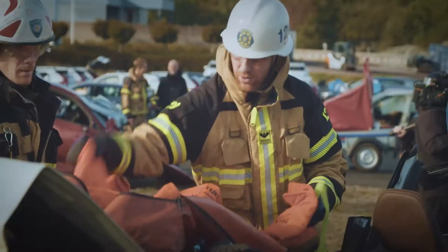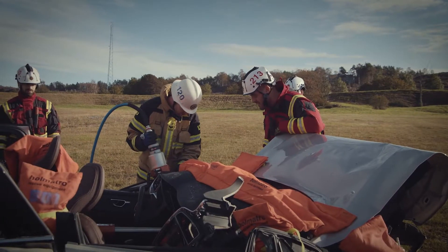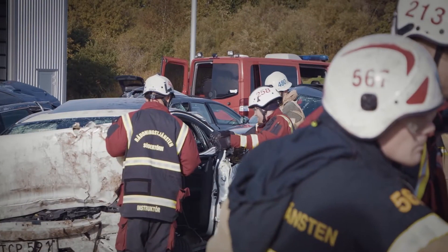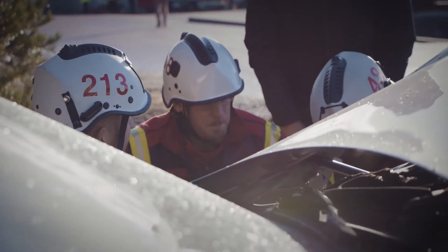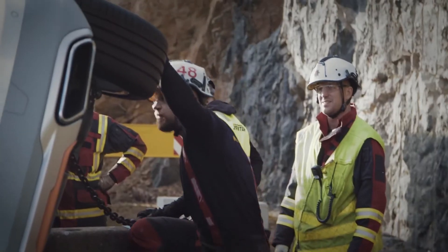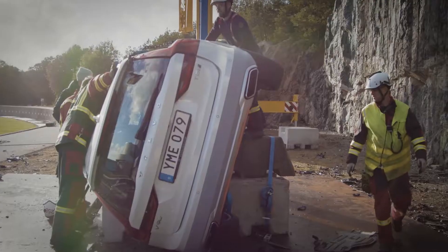Today we are testing our methods and really going about it in such a scientific way as we can. We try to measure everything: what pressure we use, how much force we have to use, how much time different methods take, all of those things. The goal is for us to be better at our job and to get access to people in crashed cars in less time.